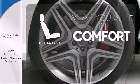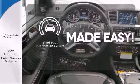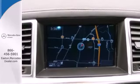Ward off the chills with the heated seats. The blind spot indicator helps you maneuver through traffic. See this stylish SUV for yourself today.